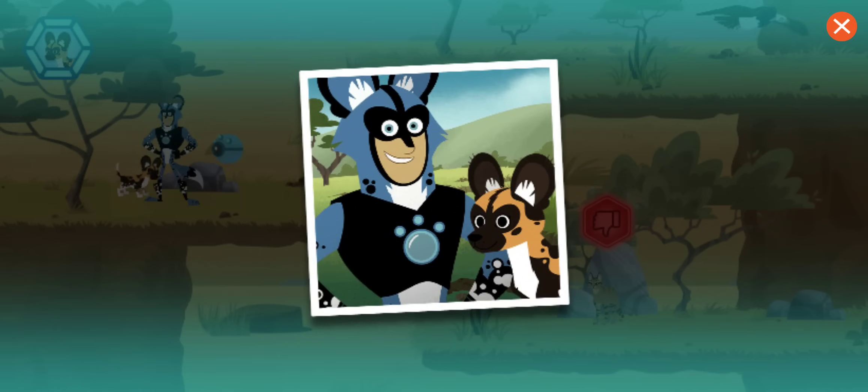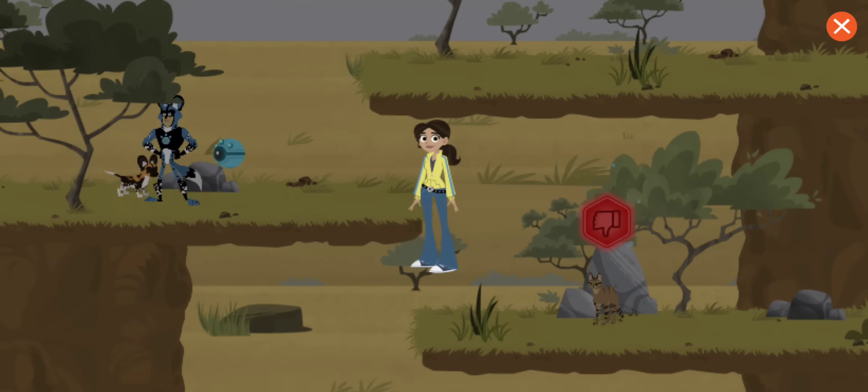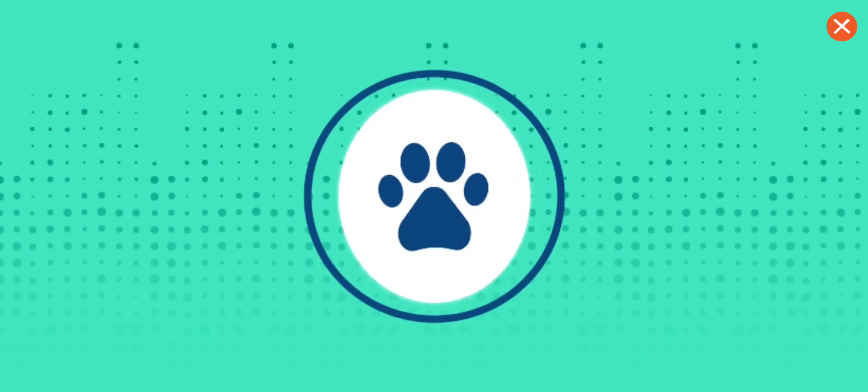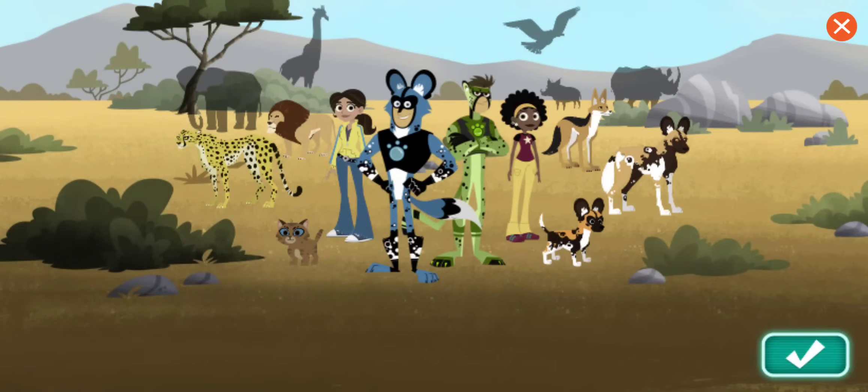Great job! You rescued the lost puppy! You've earned an Aviva sticker! I have a vision for my next invention!